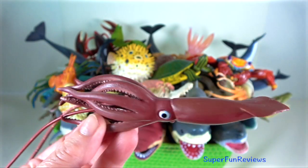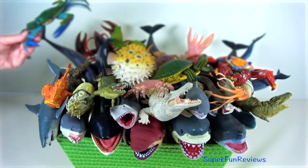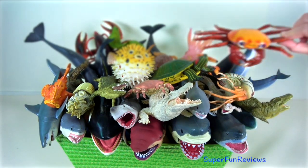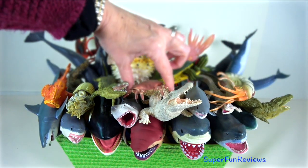Giant squid — it has a mantle, eight arms and two longer tentacles. There are hundreds of subspherical suction cups on the inside surfaces of the arms and tentacles. This is how the squid holds onto its prey with the suction.